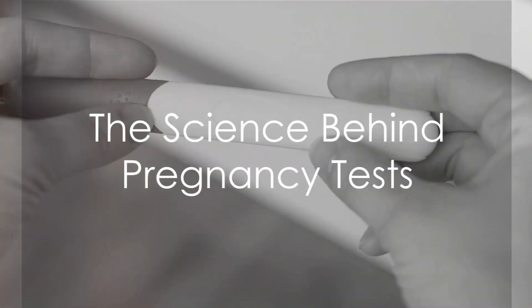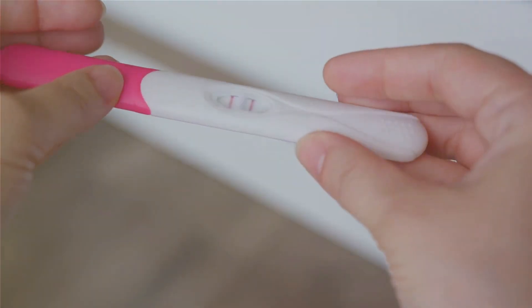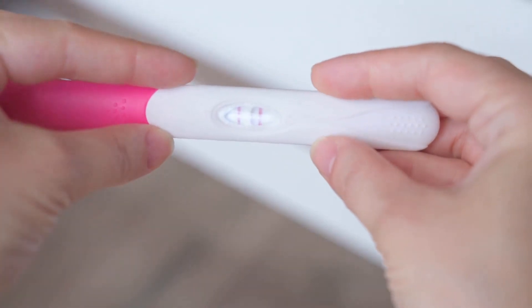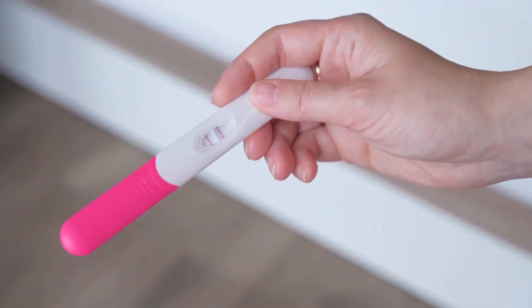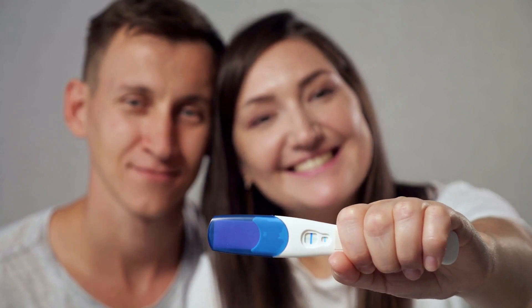Ever wondered how that little stick can reveal such life-changing news? How does a pregnancy test actually work? Well, brace yourself for an intriguing journey into the science behind pregnancy tests. The secret lies in a hormone, the human chorionic gonadotropin, or HCG for short.